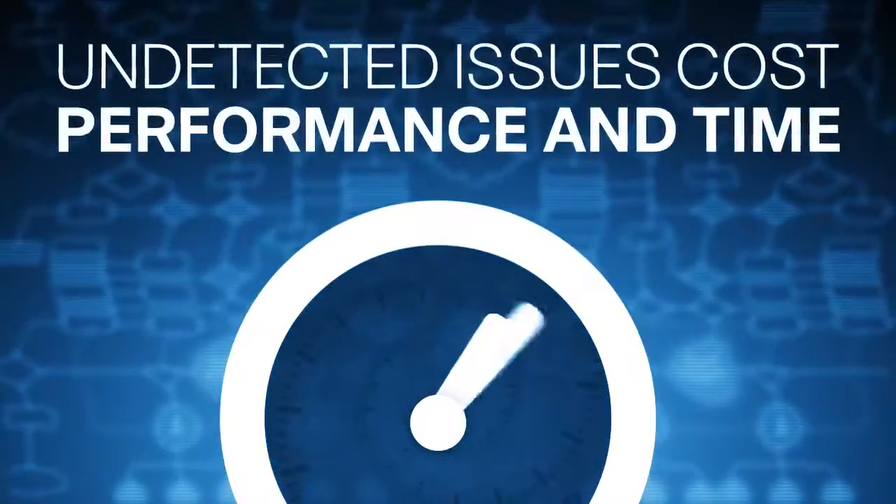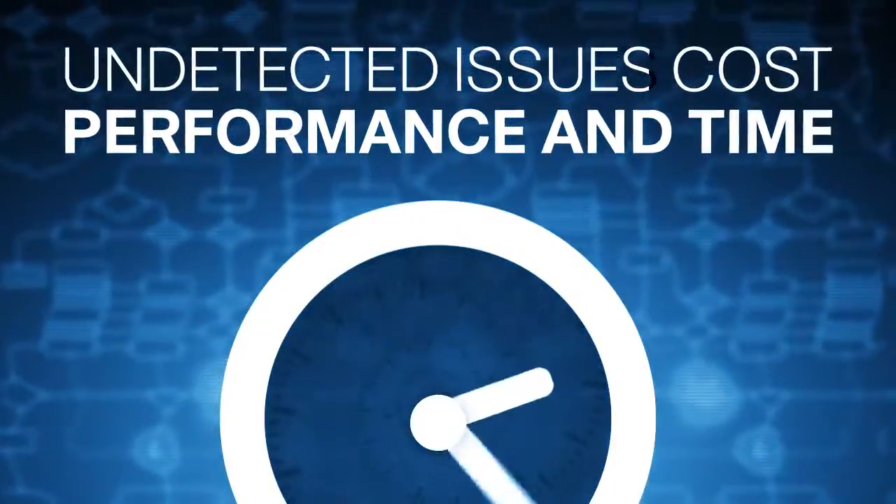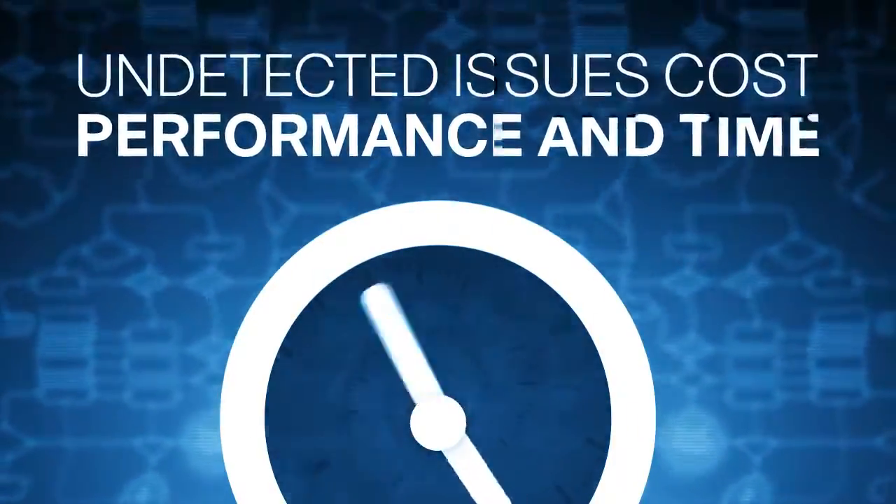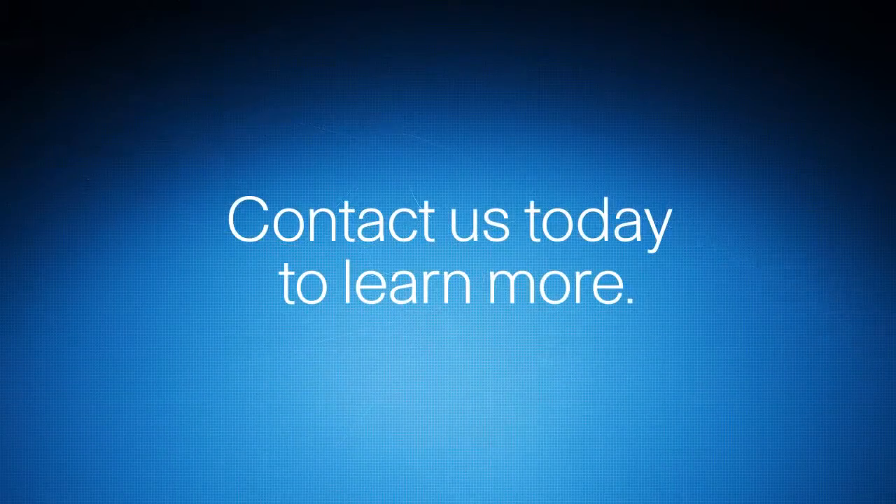Without SmartNet TotalCare, the failure might have gone undetected until it affected the performance of the network, and it may have taken much more time to identify the root cause. Contact us today to learn how you can identify and resolve problems, often before they affect your business.